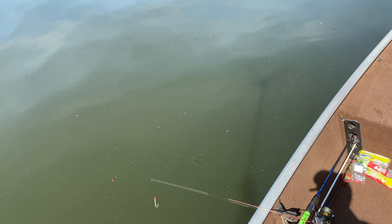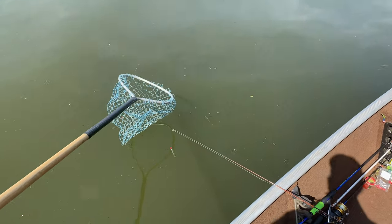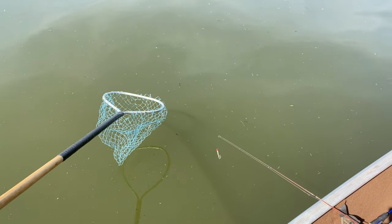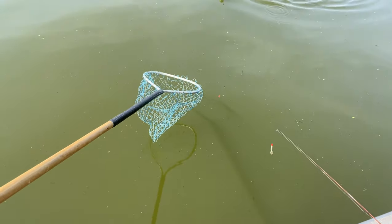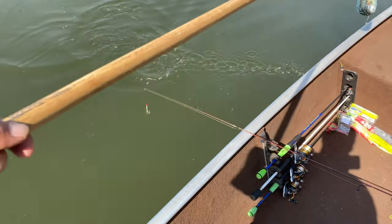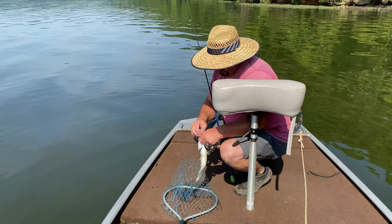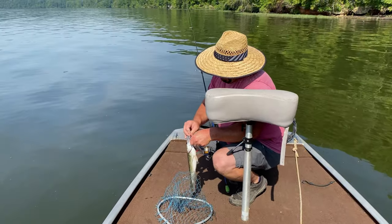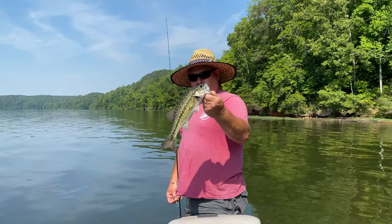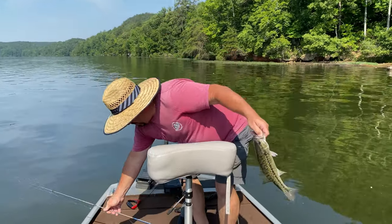It's a big spot. Is it a spot? Well, it's a good spot, isn't it? I like eating spots too, probably not live well. About the right size for eating — about 13 inches.